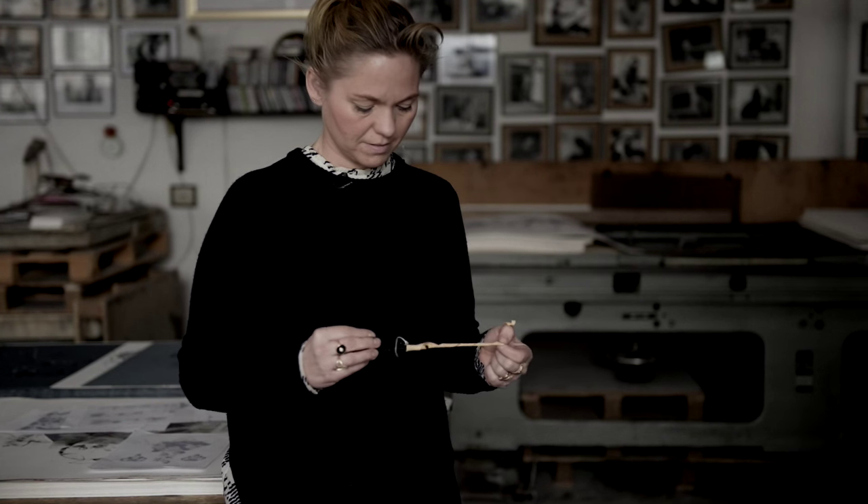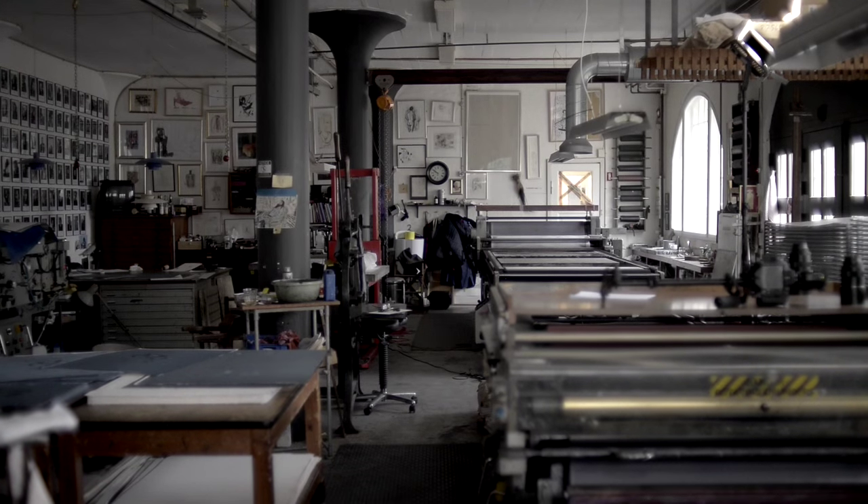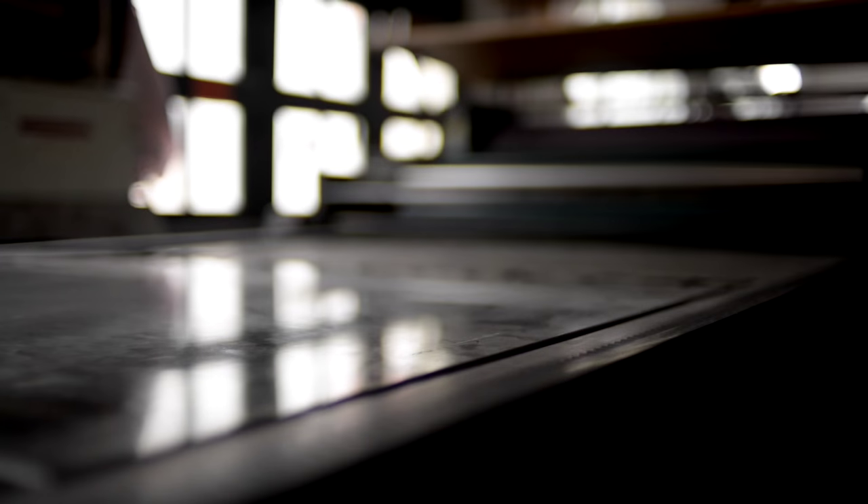My name is Katrine Raben-Davidson. I'm a Danish artist and I have worked with Royal Copenhagen for the past five years.